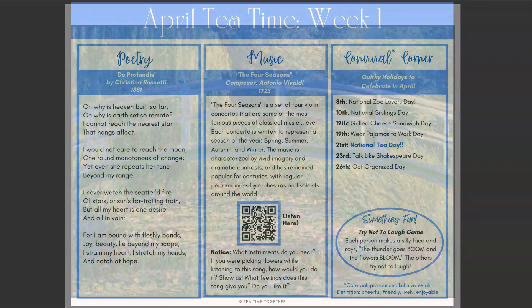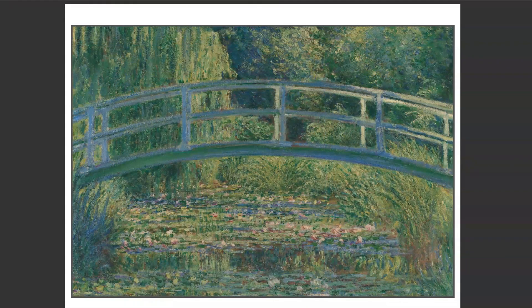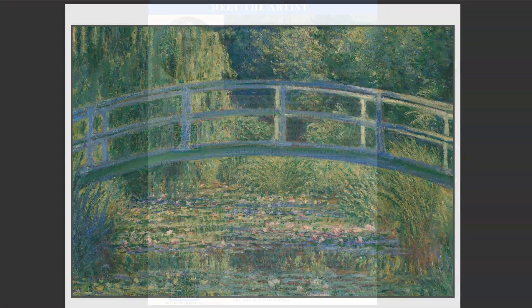You also receive a print of each of the week's paintings, so you can print as many as you'd like. My kids enjoyed having their own copy of the print and liked to hang it up in their room when we were done with the lesson so they could continue to look at the piece of art throughout the week. It was just a lot of fun.